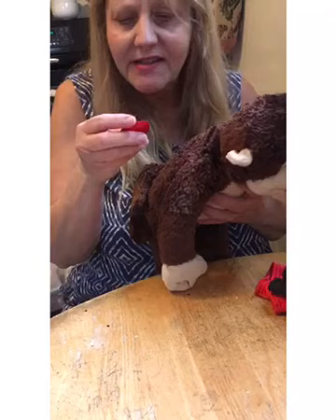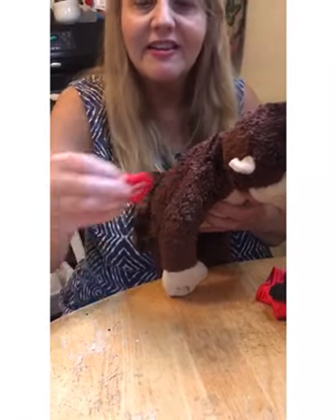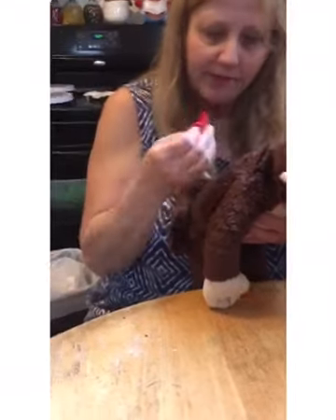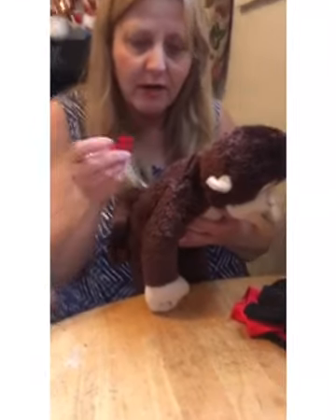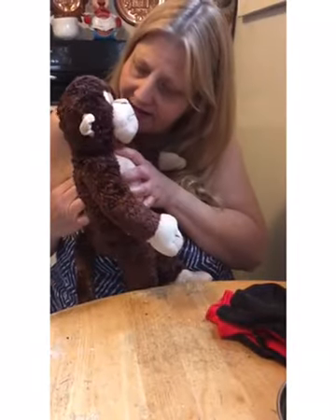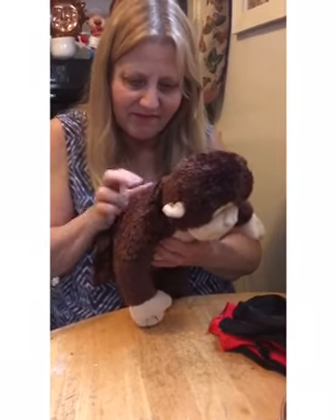I'm going to let David keep that, but I'm going to give his heart a kiss. Oh, it says 'I love you' on his heart. Look! Are you going to replace that back inside of him so I can stitch it? Yes, I'm giving it a kiss. You're okay, David. At this point, if he was having back surgery, he would not be awake. I know I sure wasn't.